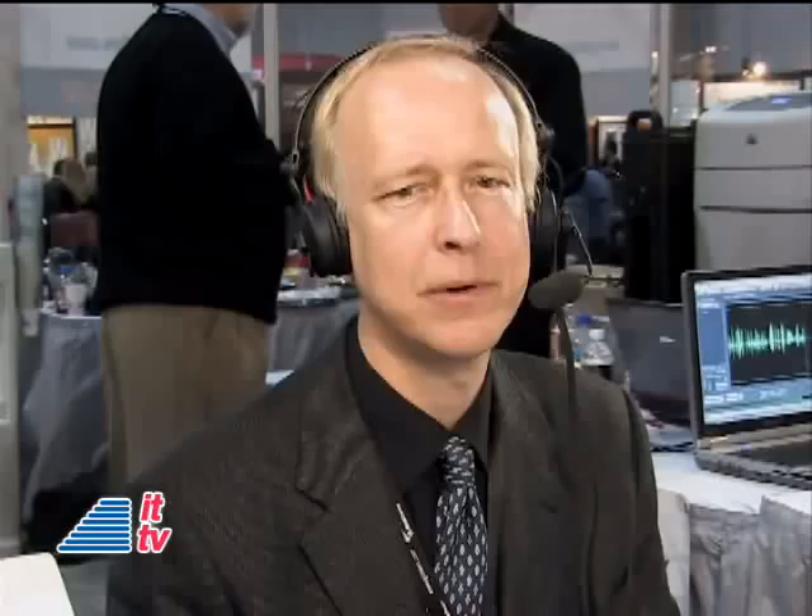Gibson always has a huge presence here at CES and always shows some fun things. Whether you're a musician or not, it's always been an interesting exhibit to go by. So what kinds of things are you showing here at CES this year? Well, our big product, which we launched in December, is called the Darkfire Guitar.